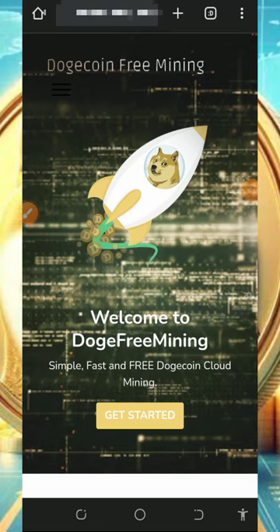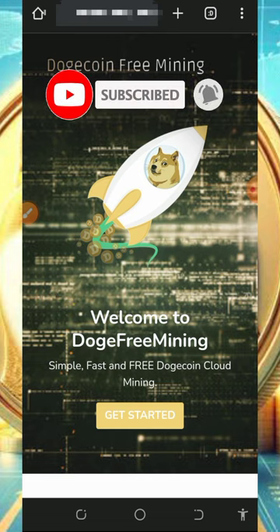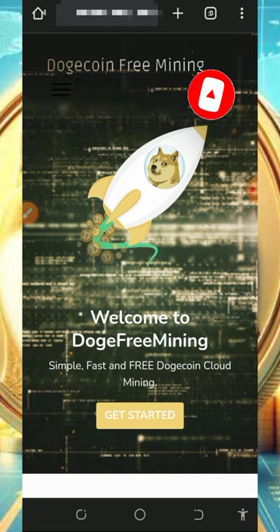Hi guys, here's another update. I found one of the best Dogecoin mining platforms and decided to make a video review about it. On this channel I go around looking for free ways to mine different cryptocurrencies and bring them to you on YouTube. If you like what we do, please like this video, subscribe, and turn on your bell notification. Also don't forget to join our Telegram channel so you get notified instantly when we drop a newsletter link. With that said, let's jump into this video.